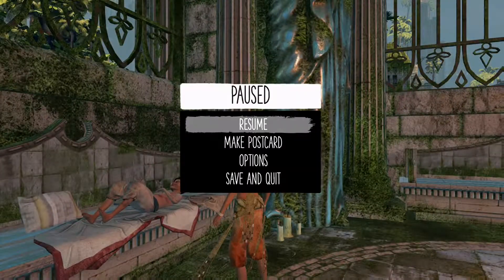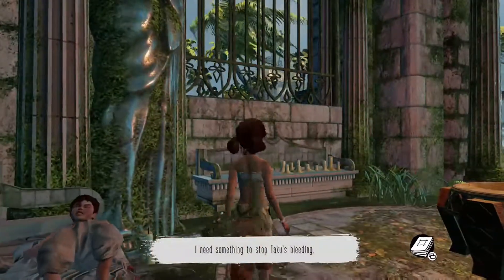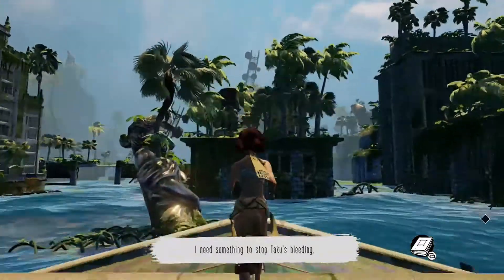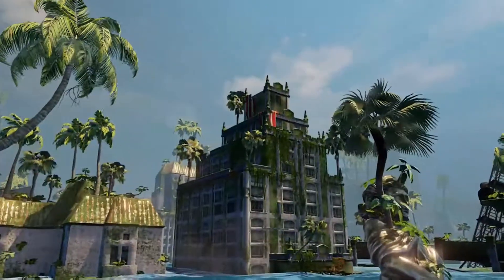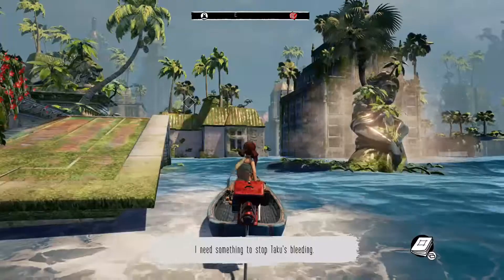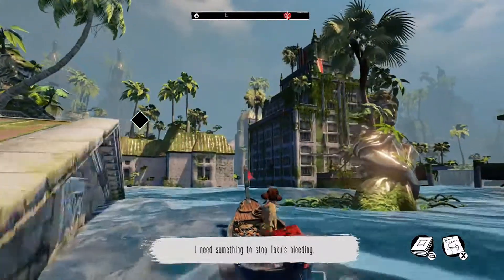Oops, wrong button. Okay, I need something to stop Taku's bleeding. I don't remember exactly — it's been a while since I've played it. I play a lot of games, big title and small title. If they seem interesting I'll give them a shot. And see — there's one of the creatures, it's like a whale but it's not a whale. You've got your little boat.